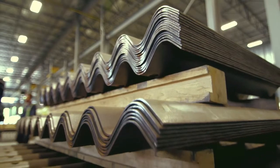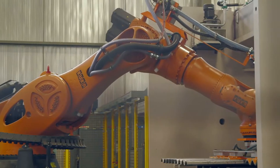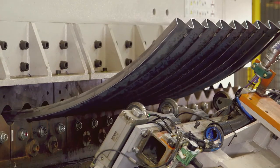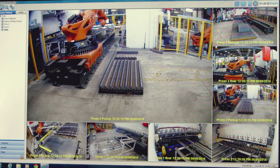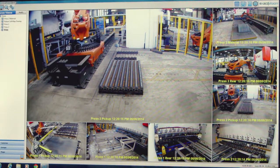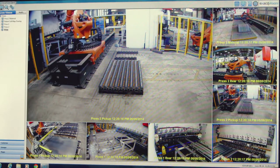Sheets can either be stored for future use or fed into a 500 ton press which radiuses the plates. The entire process is captured on camera and can be live streamed over the internet so customers anywhere in the world can see their order being manufactured.